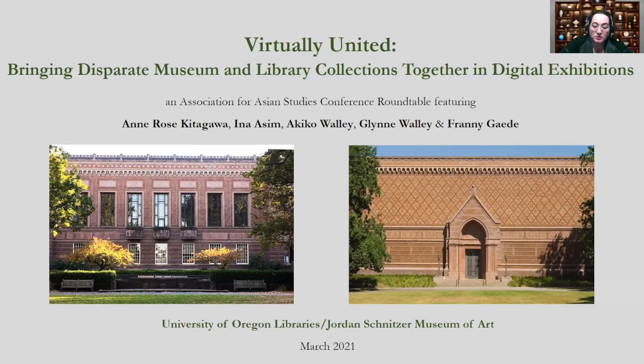The three faculty members are joined by representatives from the libraries and the art museum to discuss technology platforms, the challenges of creating digital exhibitions of non-western materials, and the pros and cons of a digital exhibition as a site for institutional collaboration.